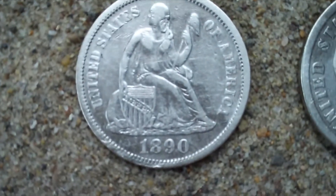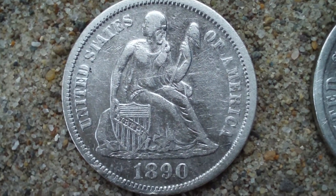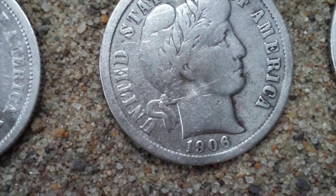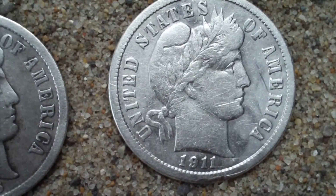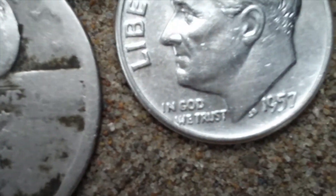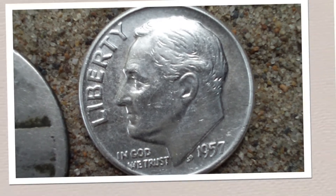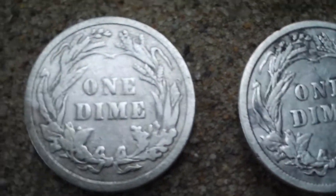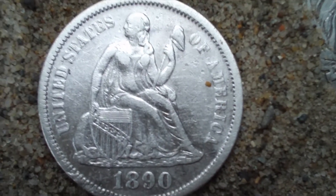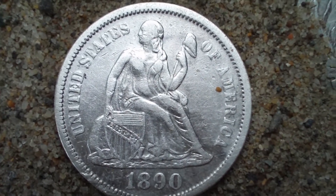Now here's my first seated dime — 1890, plain — looks pretty darn good. A 1906 barber dime plain, a 1911 barber dime plain, a 1934 mercury dime, a smooth standing liberty quarter, and a 1957 D Roosevelt. Here are the backs of the two barbers and the seated dime — can you tell the difference? I couldn't either. This one is the seated. Thanks for joining me at American Coin Hunting — I hope you have good luck, get out there and hunt!